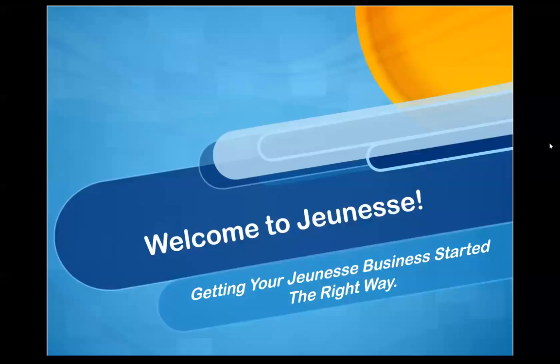Welcome to Jeunesse. Congratulations on making a decision to potentially change your life. You have received the link to this video from your sponsor because you're interested in learning how to grow residual income using the Jeunesse business model. If you are extremely new to the business and you've only just done your enrolment, then you may be feeling some excitement and some anxiety or nervousness around exactly how you're going to do this business.